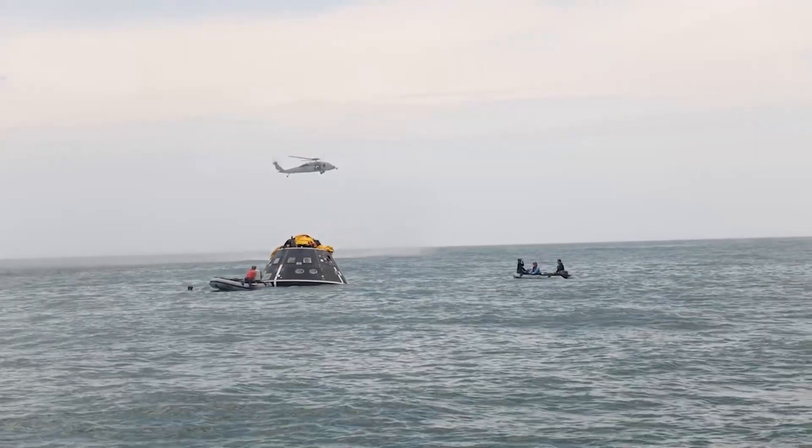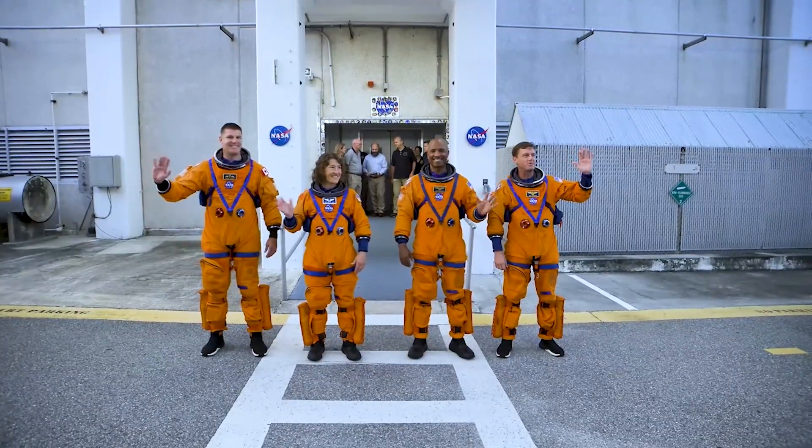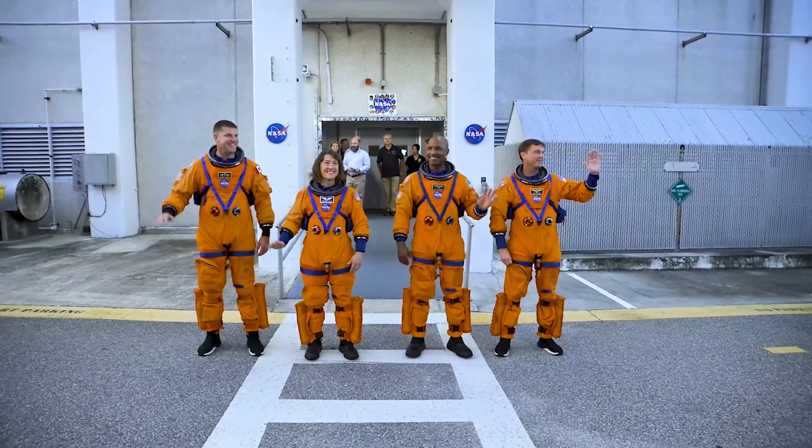This was one of two emergency procedures they rehearsed should they need to rescue me, Victor, Christina, and Jeremy during an abort scenario.